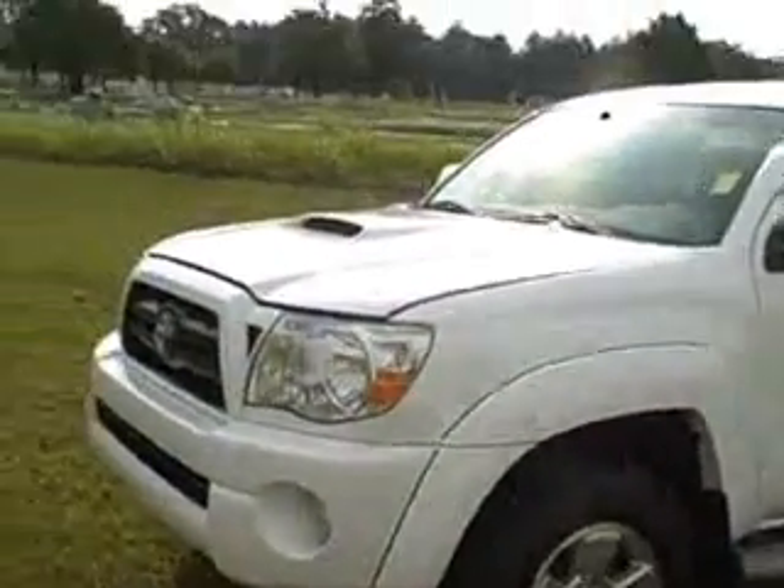Hey guys, my name's Scott. I'm here with Woody Butt Chevrolet in Cochran, Georgia, and I'd like to take a moment to show you this white 2006 Toyota Tacoma.